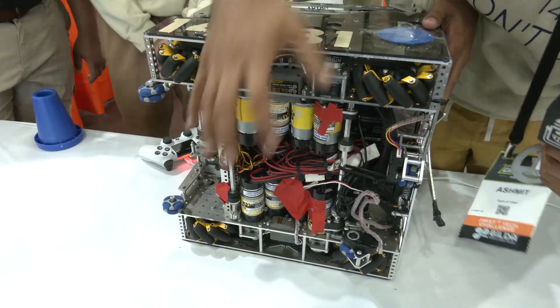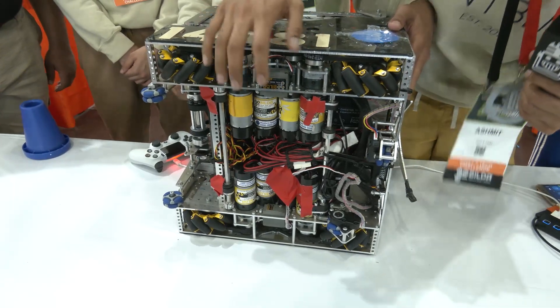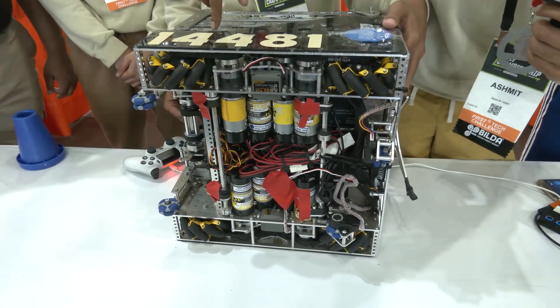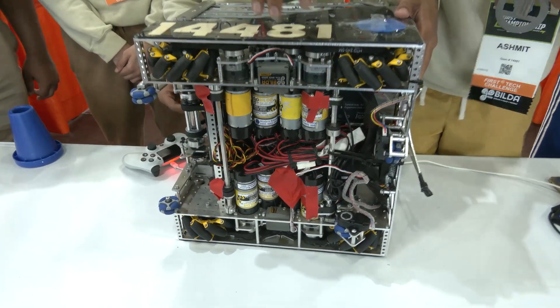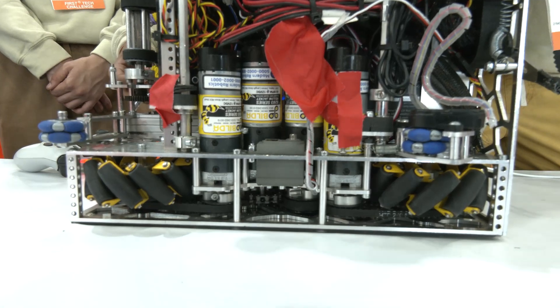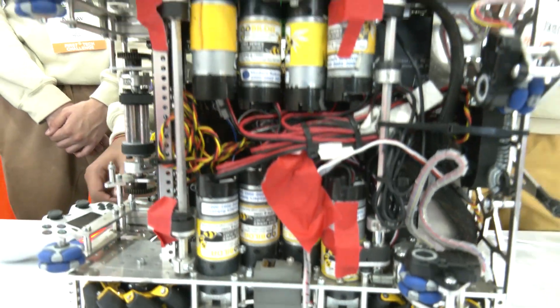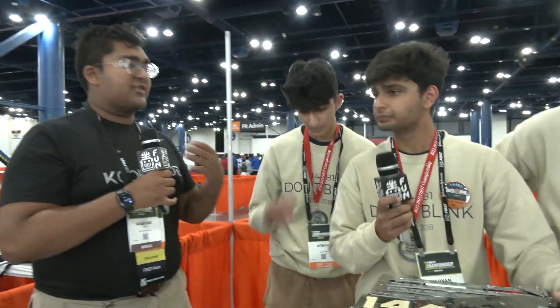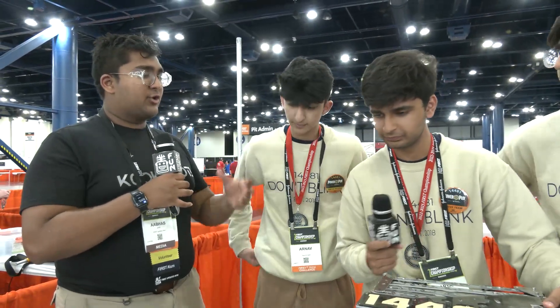What we love about our drivetrain is the eight motor packaging. All eight of our motors — for the wheels, our intake linkage, and our double reverse four bar — are all in the bottom of our robot and are just belted or chained up to the point of pivot. From a programming perspective, are you guys using standard odometry, Road Runner, that type of ecosystem, or is there anything different you want to talk about?